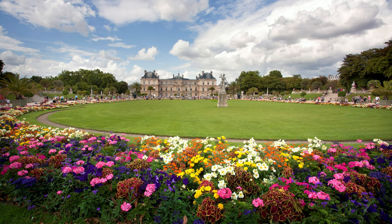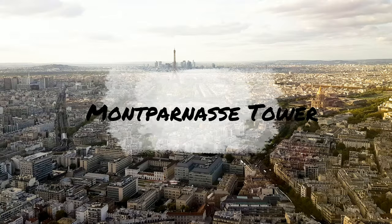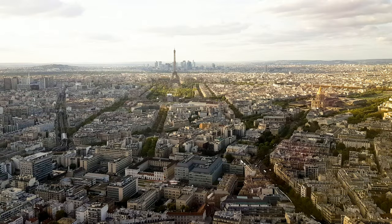Luxembourg Gardens was built upon orders of Marie de Medici at the beginning of the 17th century. The palace is currently the seat of the French Senate. If you visit during summertime, it's a great place to relax, as you can easily find shade under the many trees. Highlights of the park include statues of 20 French queens and the Medici Fountain.